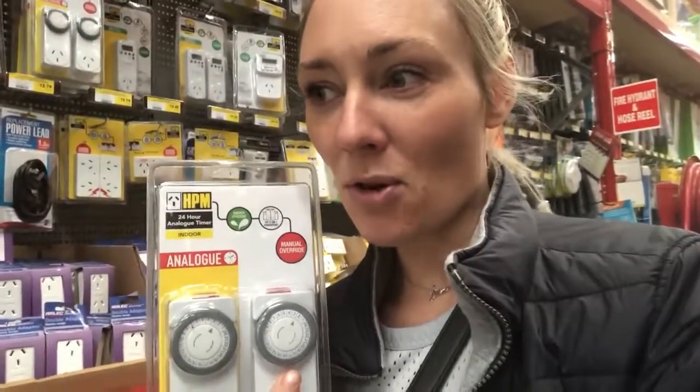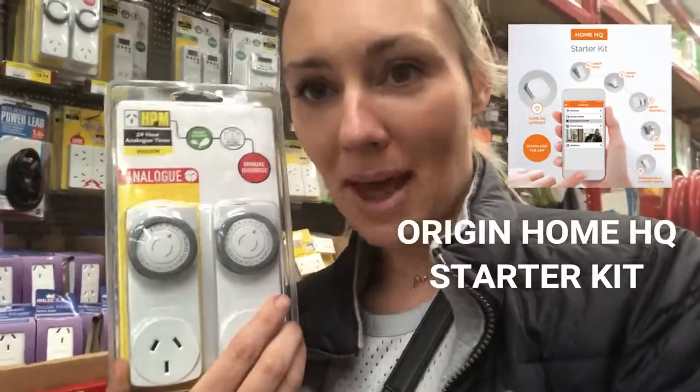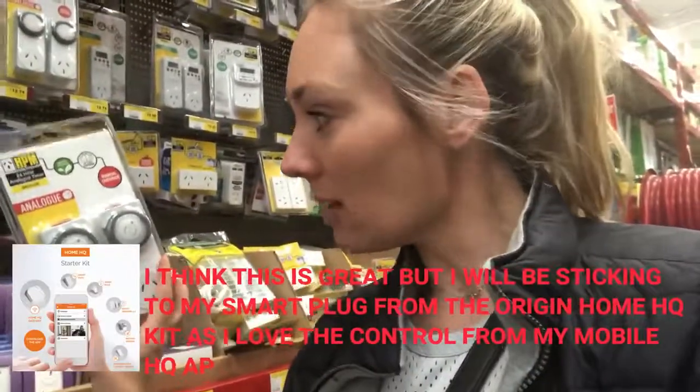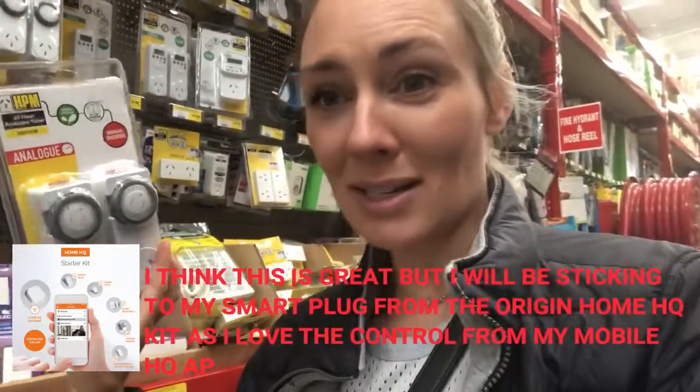The other thing he recommended was this analog-based timer — similar to the smart plug from the Origin Energy Home Q pack that I'm using, but a more cost-effective version. It's really easy to set up, actually easier than the digital version they also sell. You just set the time, plug it in and off you go — no need to worry about programming it. He said this one is well worth the investment.